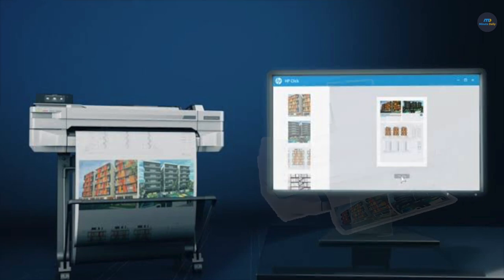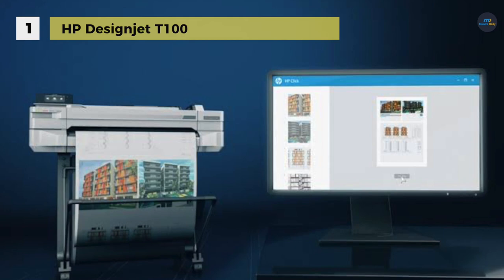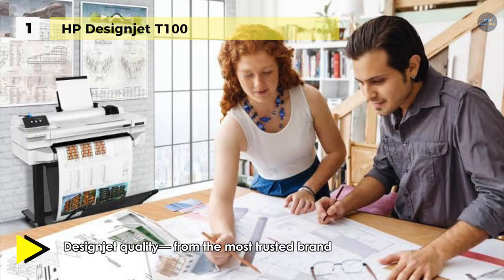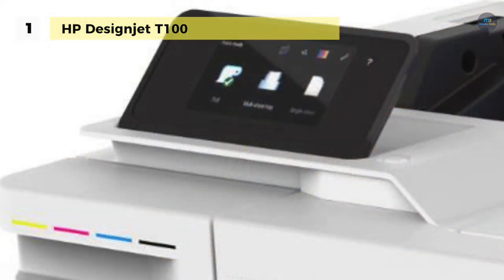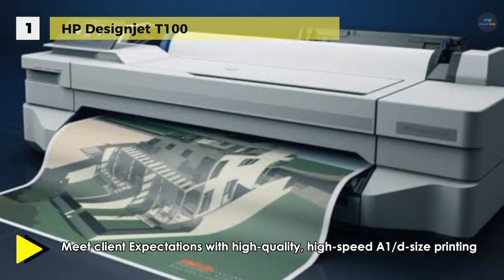Coming to the top product on our list, we have the HP DesignJet T100. Featuring built-in Wi-Fi connectivity, the DesignJet T100 24-inch inkjet printer makes it straightforward to bring large format printing into your home or office. HP thermal inkjet technology delivers 1200 by 1200 dpi print resolution, enabling the unit to produce detailed documents and graphics in full color. Utilizing either the roll feed or manual sheet feed, the T100 can handle media up to 24 inches wide, and the printer's input tray accepts media up to 13 by 19 inches.